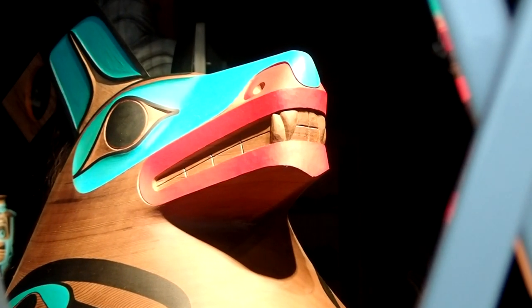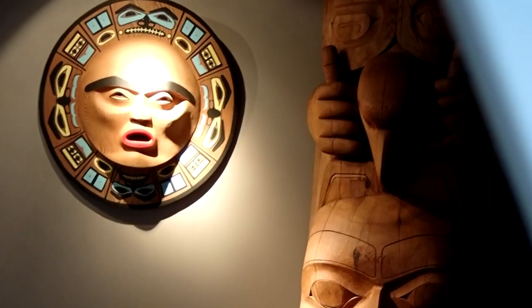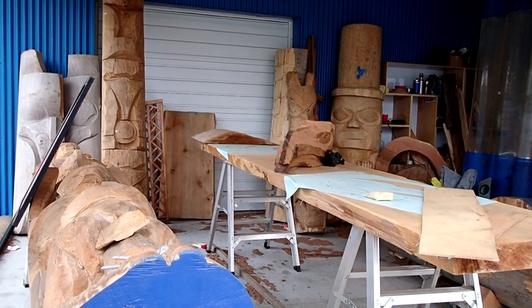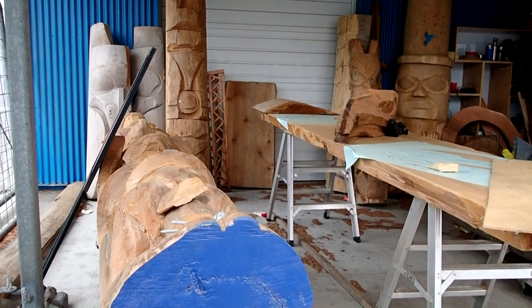Hi everyone. National Indigenous Peoples Day occurs on June 21st every year to celebrate the culture of First Nations, Inuit and Métis people of Canada. I wanted to share some West Coast totem poles that we saw on our visit to Vancouver and Victoria.